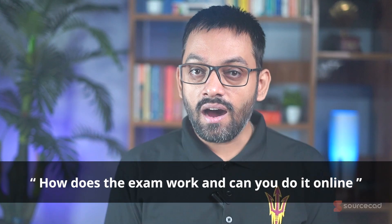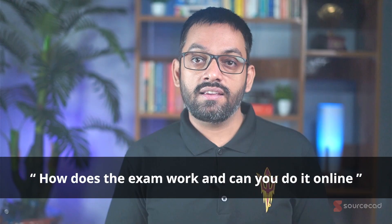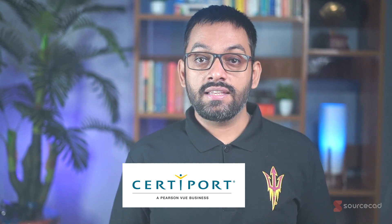How does the exam work and can you do it online? After the pandemic, exams are mostly online. You can book through CertiPort and appear at an offline certification center, or book directly from Autodesk, download a small exam proctoring software, and appear from home. For the exam, you need a webcam and microphone as a proctor will monitor you throughout.